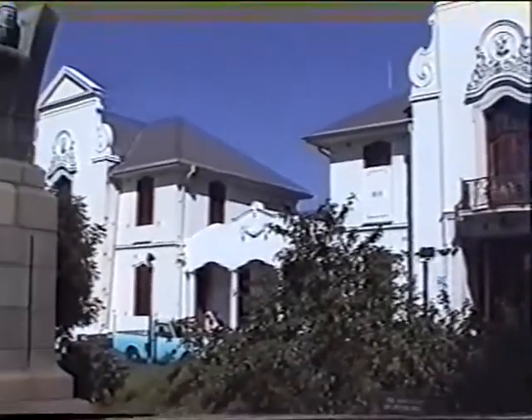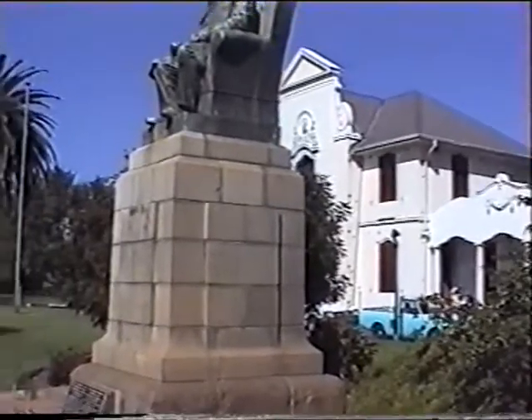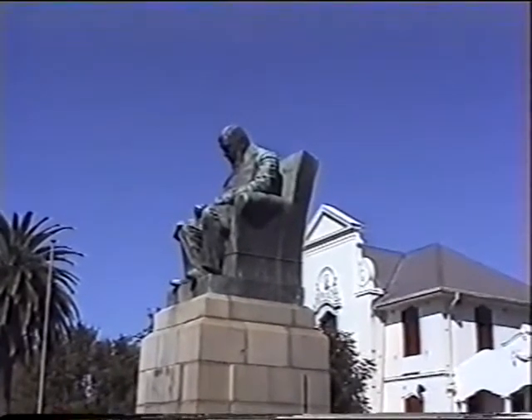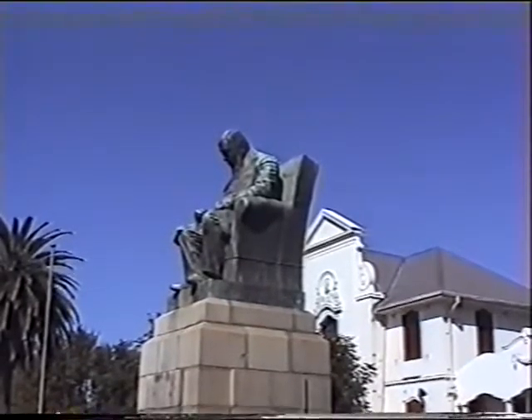This is the front of the Rustenburg Town Hall, and the Information Bureau is in this building. In front of us is this most imposing statue of Paul Kruger by the French sculptor Jean-Georges Achard. This was sculptured in 1901.